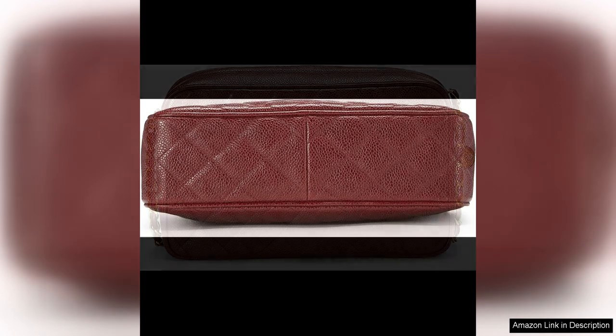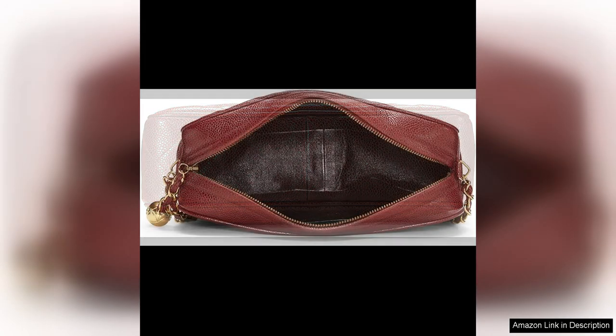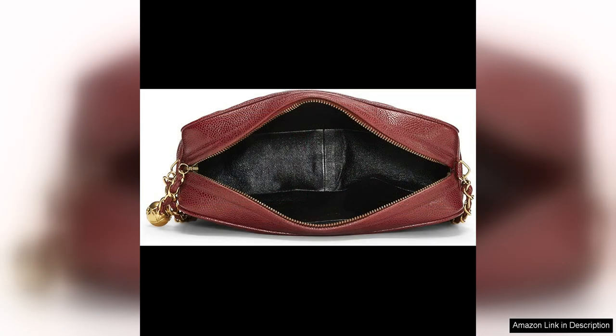One of the best things about pre-loved Chanel pieces is that they have a unique history and character that new bags simply cannot replicate. This vintage Chanel camera bag is a true collector's item that is sure to turn heads wherever you go. The quality of Chanel craftsmanship is evident in every detail of this bag, from the impeccable stitching to the luxurious leather.